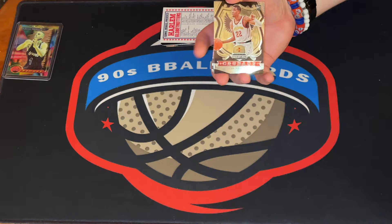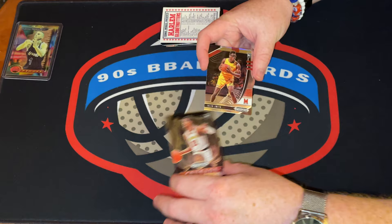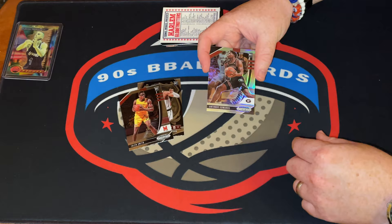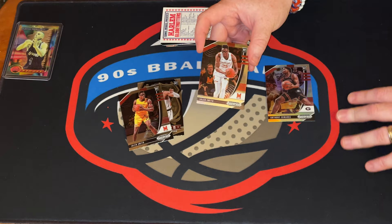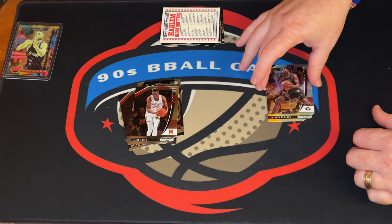All right — Prism Draft Picks! Starting out with a Crusade Tyrese Haliburton. We do have a silver in here — Jalen Smith silver. Anthony Edwards! Doesn't get too much better than that. I don't know what these are going for right now — I believe he might have gotten rookie of the year over LaMelo, I'm not sure. Another Jalen Smith. Hey — you did about as good as you can do in those packs. It's a refractor kind of day for me.